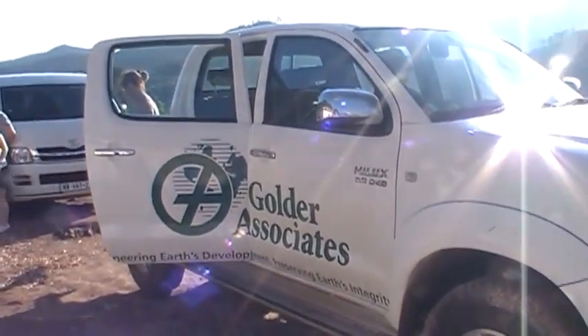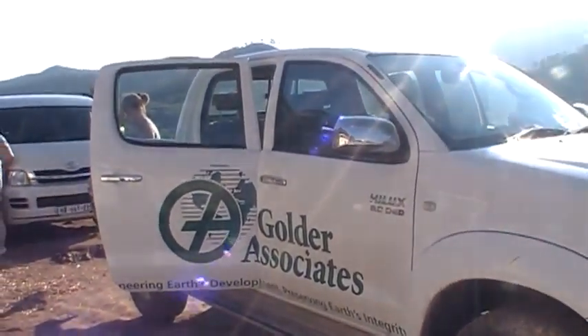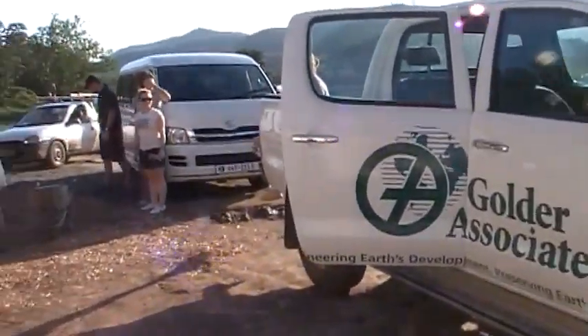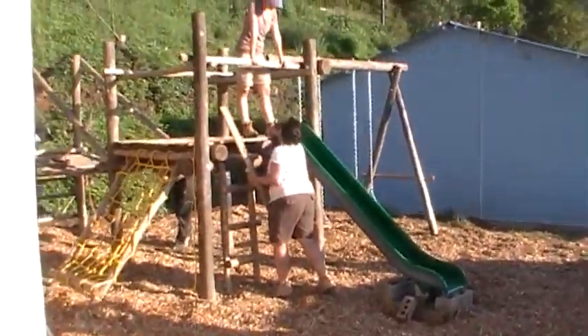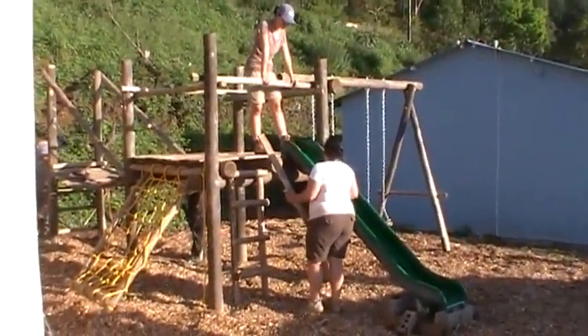Here's the Golder Associates truck on site at the finished playground, finished jungle gym.